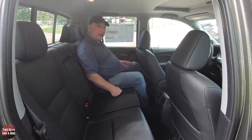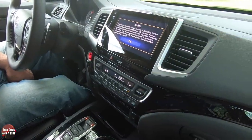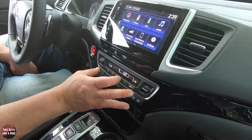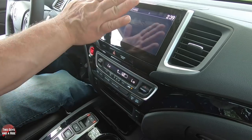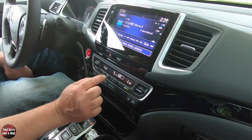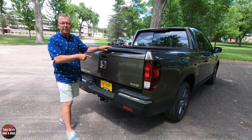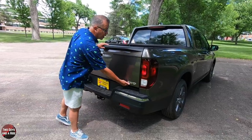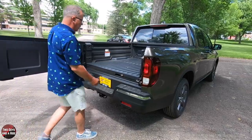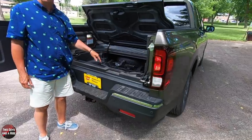Thanks for watching. My favorite thing — even though I'm a techie guy — is that the climate control system is all located physically here and doesn't go up into the infotainment screen. It's all push button with no redundancies. And my other favorites all have to do with the back: the easy swing-open tailgate and the in-bed trunk. That's phenomenal. Absolutely love it.